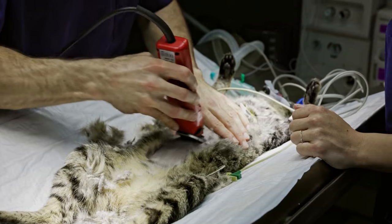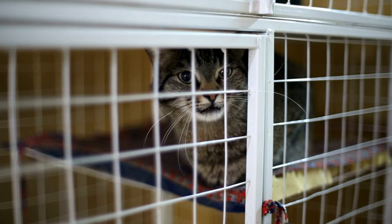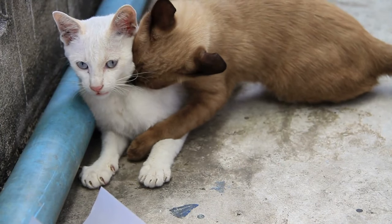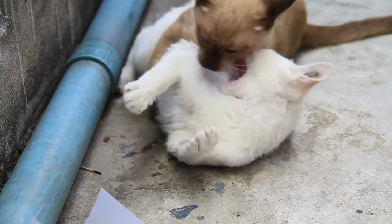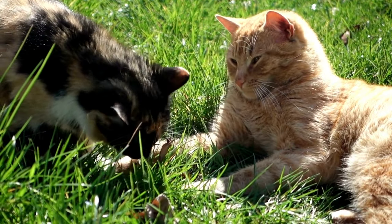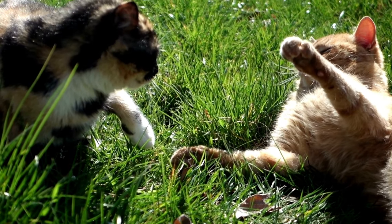It is recommended by veterinarians to spay females prior to their first heat cycle. Spaying your female cat is very important for several reasons. First, it prevents unwanted litters — just walk into any shelter and that becomes very obvious. Second, spaying reduces the risk of certain cancers such as ovarian and uterine. Spaying can also prevent behavioral issues such as aggression and marking their territory. It is recommended to spay your female cat before their first heat cycle, which can occur as early as 4 months of age. Our channel supports spay and neutering programs.